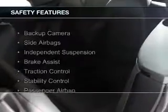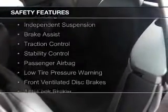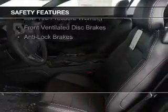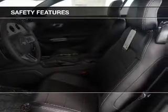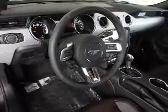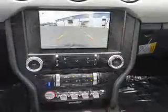Safety was made a priority with these features: a backup camera, side airbags, independent suspension, brake assist, traction control, stability control, a passenger airbag, low tire pressure warning, front ventilated disc brakes, and anti-lock brakes.